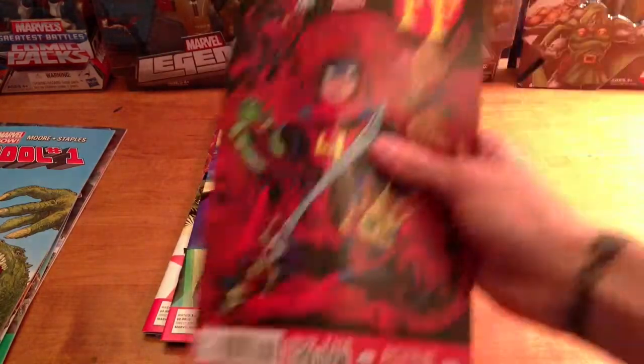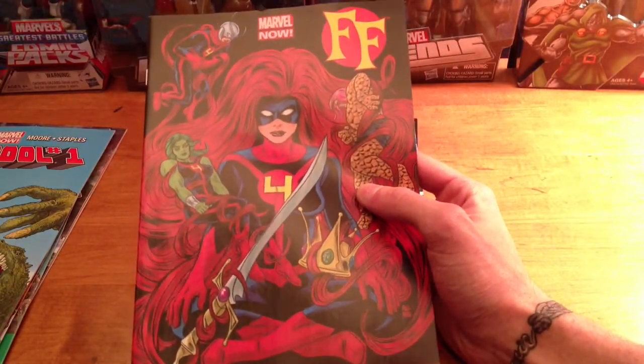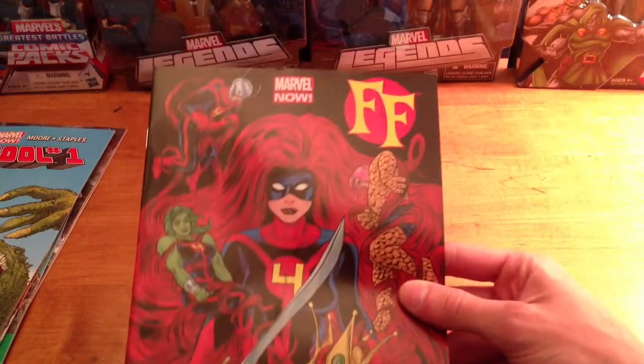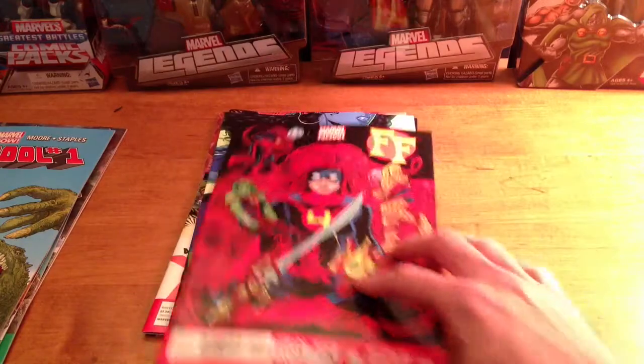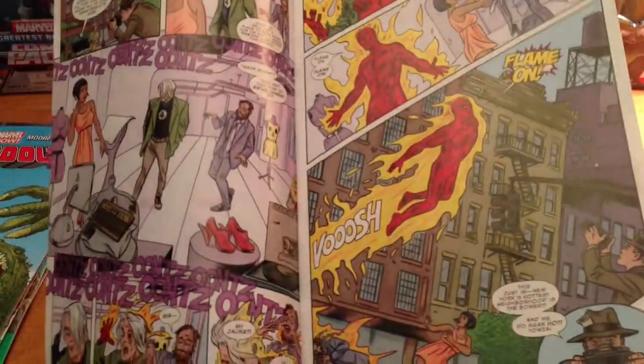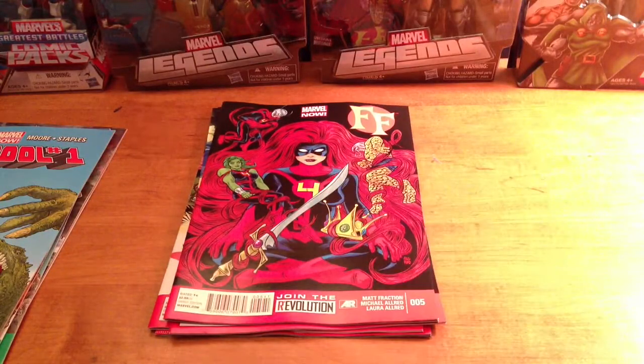FF, which is done by Mike Allred — he did iZombie, I love his art in iZombie — so I started getting this. It's also a super funny comic, it's like a light comic, nothing too serious. I just love Allred's art, it's super unique. It's kind of like a 50's vibe to it. Check out iZombie too, that was a great series, though it got cut short because DC and Allred had some problems.